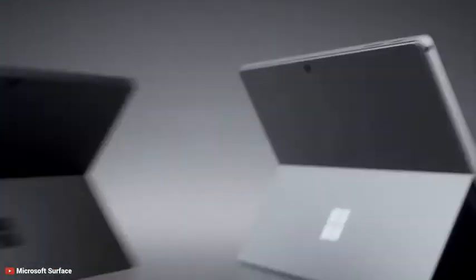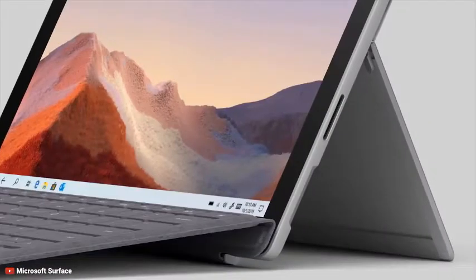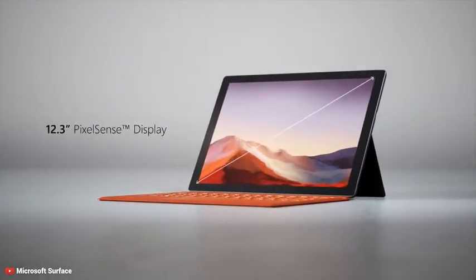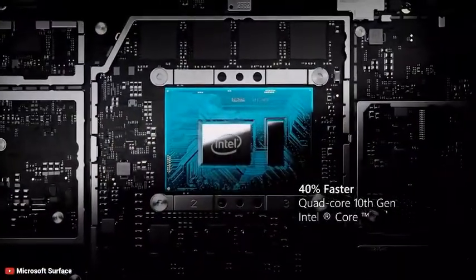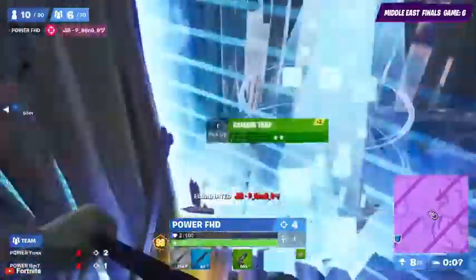The new Surface Pro 7 from Microsoft is a slim and stylish 2-in-1 notebook with improved speed and performance. It comes with a 12.3-inch PixelSense touchscreen display with 267 pixels per inch density, so you get a sharp viewing experience with rich, vivid colors. The Surface Pro 7 features a quad-core 10th-generation Intel Core i7 processor with Intel Iris Plus graphics for a great gaming experience.